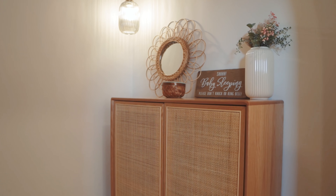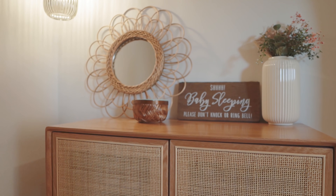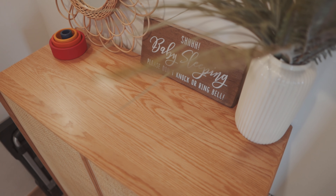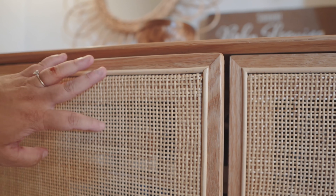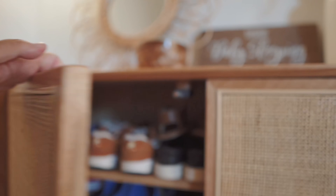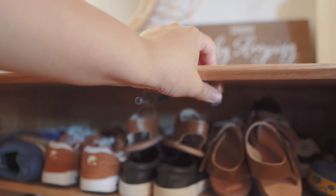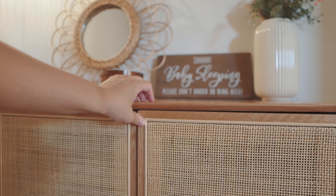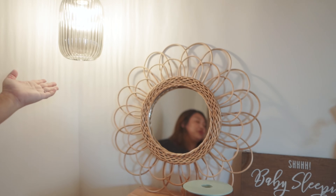Starting from the entryway, we have this rattan studio cabinet that many people ask us about. This is one of our first purchases from Taobao — solid wood with rattan. It's quite functional and acts as our entryway table, with thick teak doors. It's actually at the right height for Jonas to take his own shoes too.